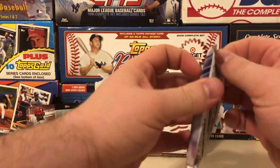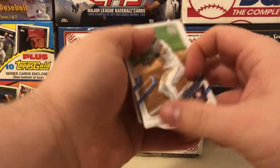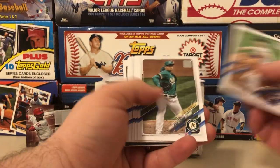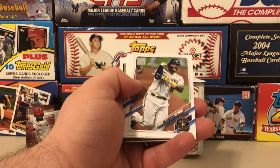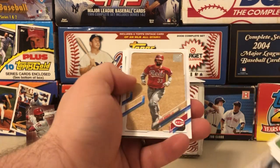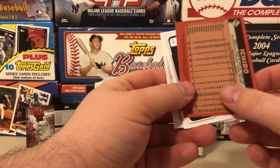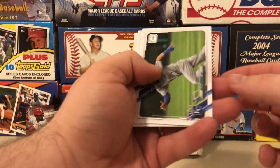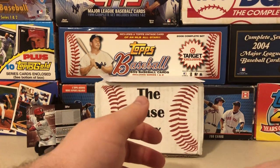Actually, that last pack was 2021 Series 1 hobby. We've done a lot of Series 1 so let's get through it: Bregman, Lizardo future stars, a Christian Javier and a Spencer Howard — those guys always come back to back — an Evan White rookie card, and a pretty cool Ichiro insert. Very nice — big fan of Ichiro. That's Gordon to wrap out the pack.